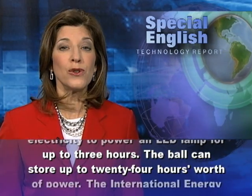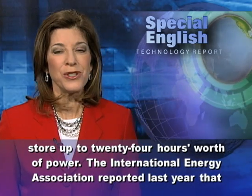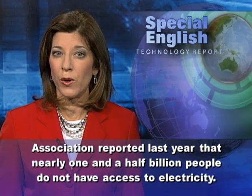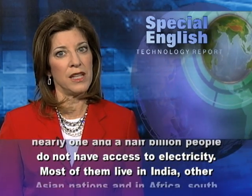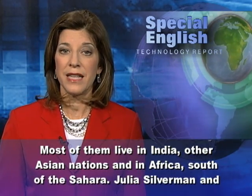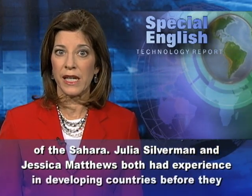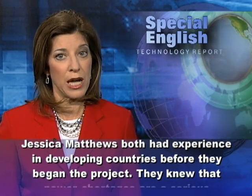The ball can store up to 24 hours worth of power. The International Energy Association reported last year that nearly one and a half billion people do not have access to electricity. Most of them live in India, other Asian nations, and in Africa south of the Sahara.